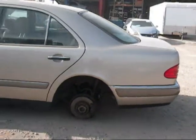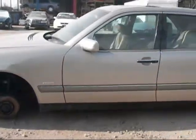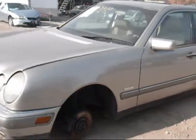The rear driver side fender is in good condition. Both the driver and rear driver side doors are in good condition. However, the driver side fender is damaged.